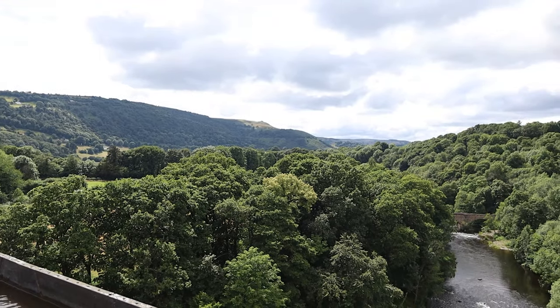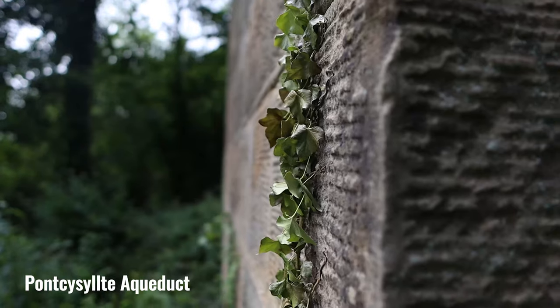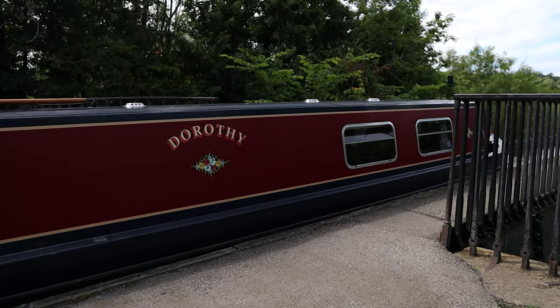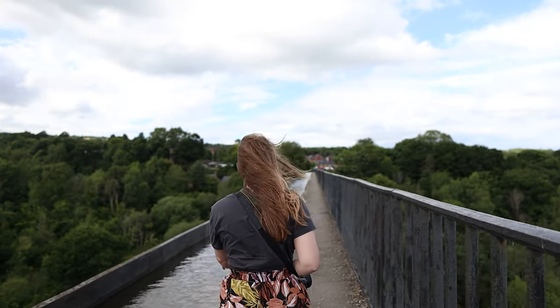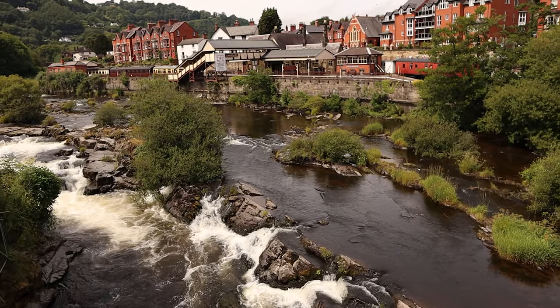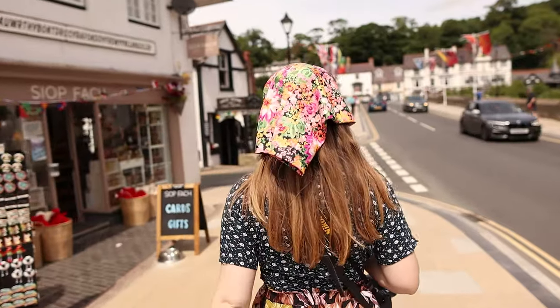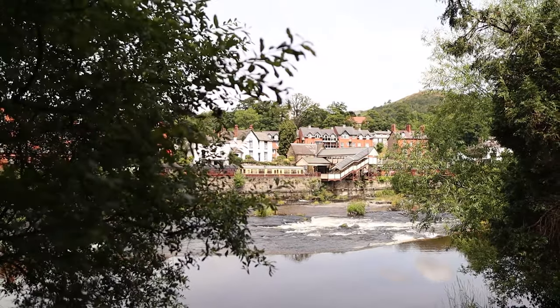Our most westerly location is this remarkable feat of engineering that carries the Llangollen Canal over the River Dee. It's actually the longest and highest aqueduct in Britain and is also a UNESCO World Heritage Site. Just five minutes down the road is the gorgeous town of Llangollen — make sure to do the peaceful walk along the river for some beautiful, serene views.